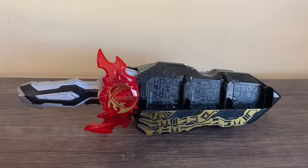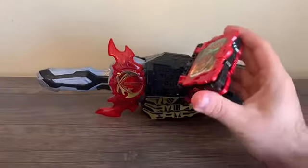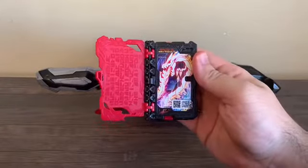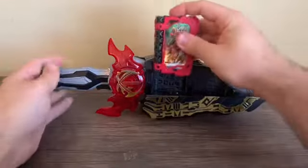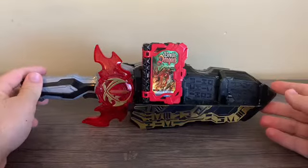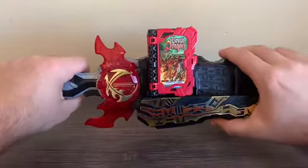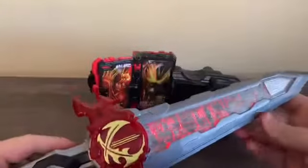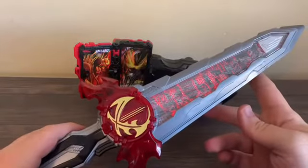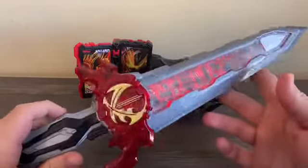Now we're going to get into the transformation of Saber. You don't have to press the button to say the title, but let's do the synopsis first, then put the book in the left slot - this is where the mythical beast book goes in. You get the standby music playing, then draw the sword for the transformation. And just like that we complete the transformation of Kamen Rider Saber Brave Dragon!